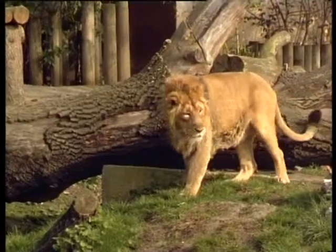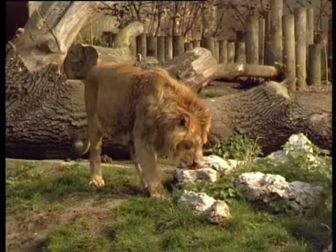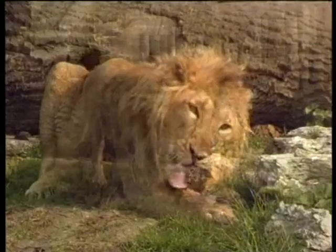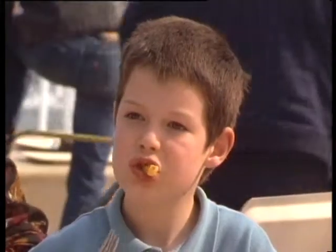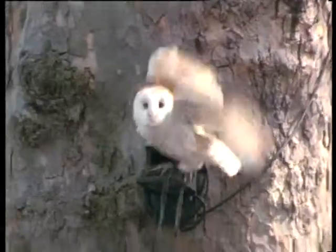Don't miss the opportunity to visit the lion enclosure for a superb view of the Asiatic Lion, one of the world's rarest creatures. It's well worth checking the timetable for details of feeding times and many other special events taking place daily.